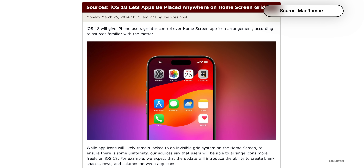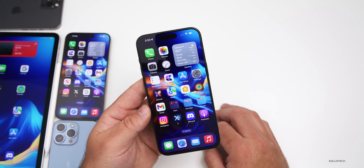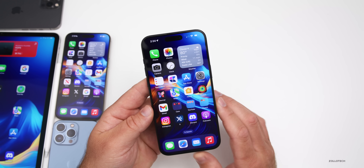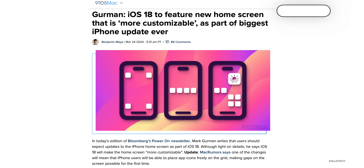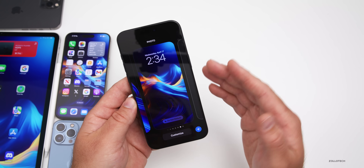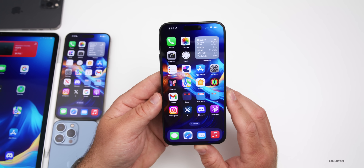The home screen will finally allow you to arrange your icons how you please, but still in some organized fashion — maybe locked to a grid where you could skip a line or place them on the side. We're also hearing there could be more customization similar to what we have with the lock screen, where you can change widgets and more. The icon design could also get more depth.